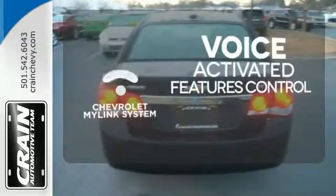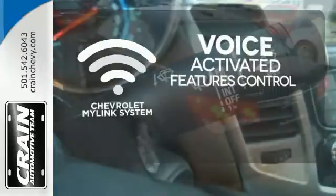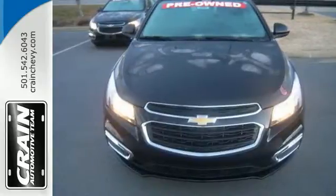Streamline your smartphone, digital media devices, and more with the attractive and seamlessly integrated Chevrolet MyLink system. Built to handle the exciting pace of your life, come see this Cruze in person.